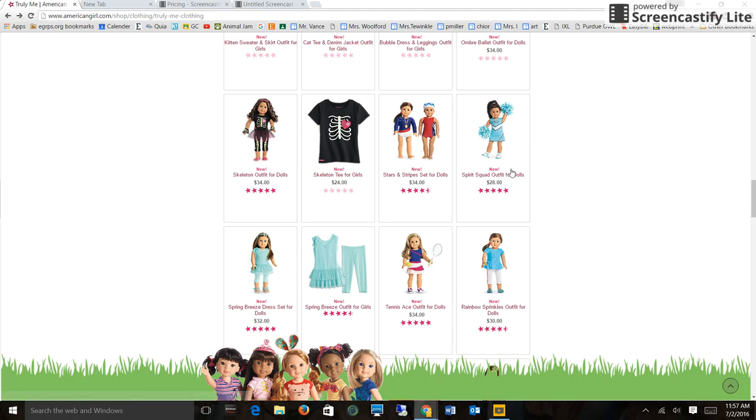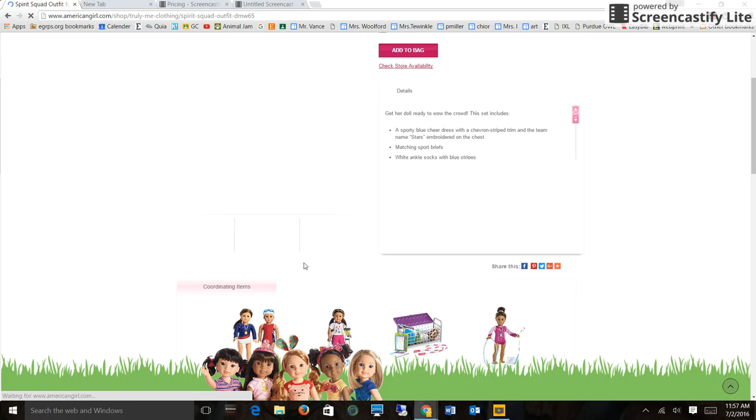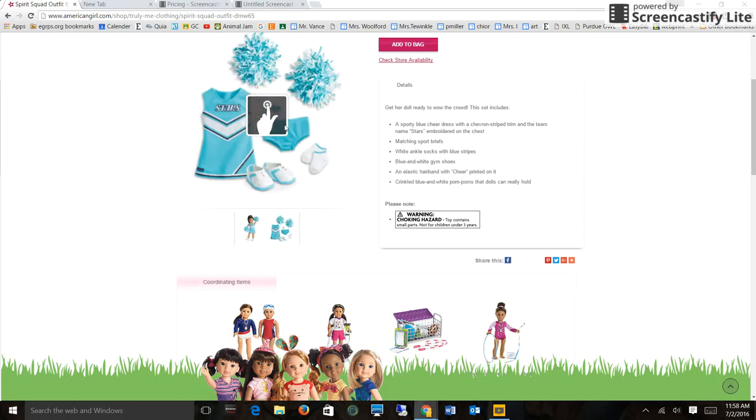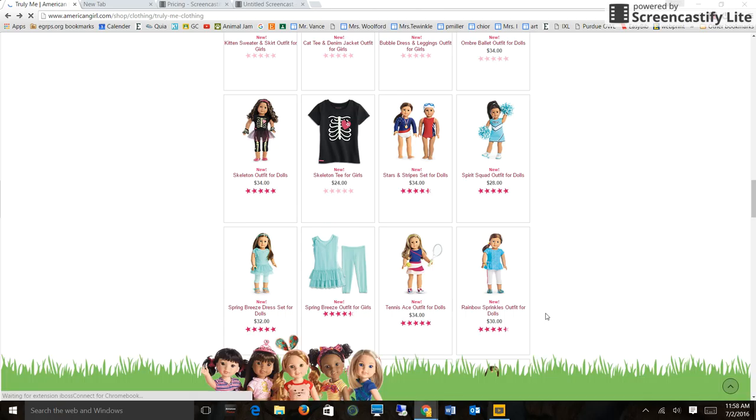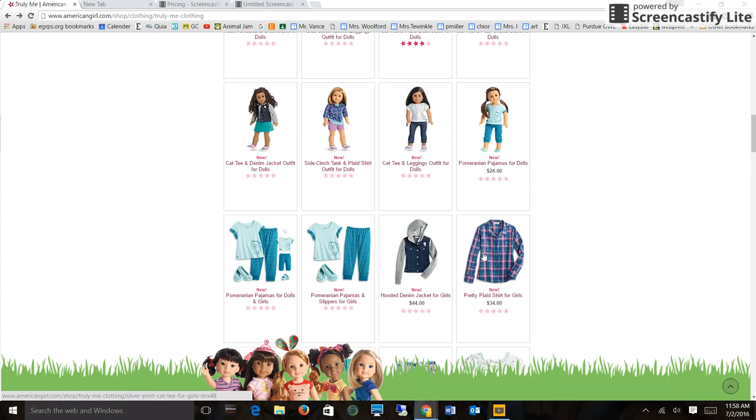And then the last new clothing item is the Spear Squad Outfit for Dolls, and it's only $28. That's pretty good for American Girl, especially since it comes with an outfit, shoes, pom-poms, a little shorts cover so people don't see your underwear, a hair tie, and socks. It's adorable. It may be on my birthday list, but it's definitely on my list to buy.